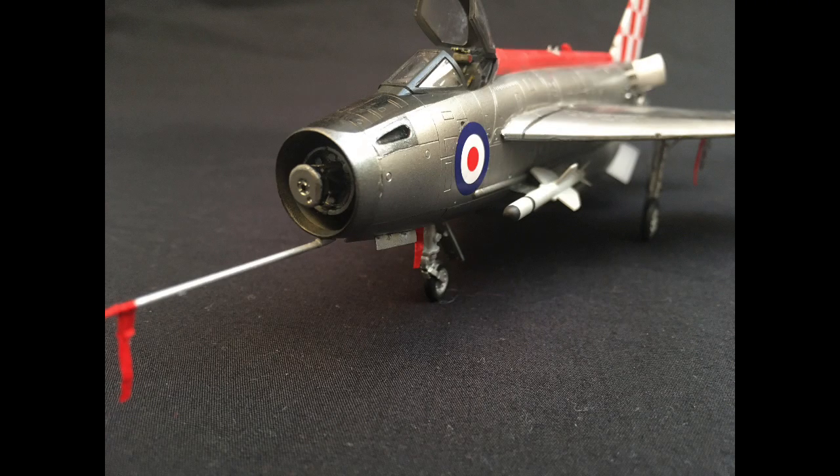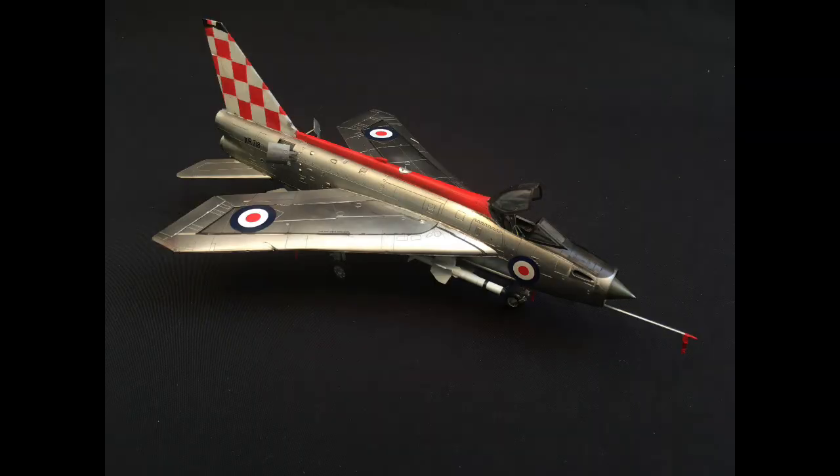Moving back to the models of the early jet era, we have Hawker Typhoon's lovely F-6 Lightning. This I believe is the Airfix one and it looks absolutely fabulous. I love the metal and the lovely red stripes it's got going on, really picturing the F-6 Lightning in its proper full glory.